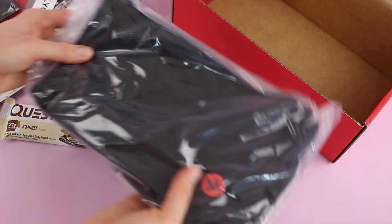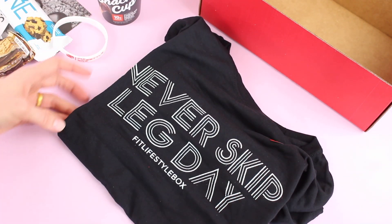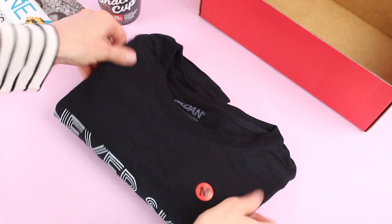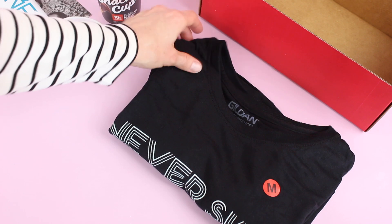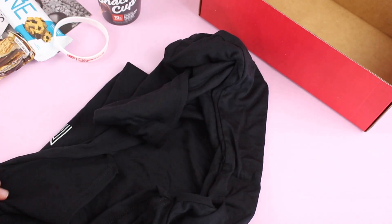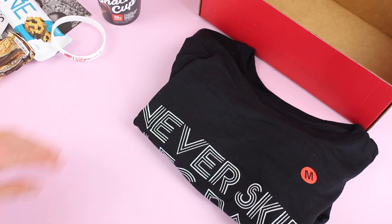And then here we have our full-size product. This is very cool — it's a t-shirt. It says 'Never Skip Leg Day.' This is awesome. If you are a gym goer, you will find the humor in that. I love that it has a nice feel — it's that thin, soft cotton material, and it's short sleeve. It's black, it's not too flashy, just very simple but very cool at the same time.